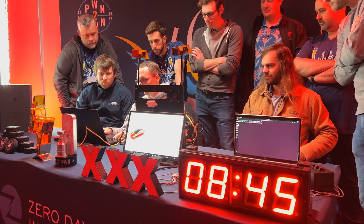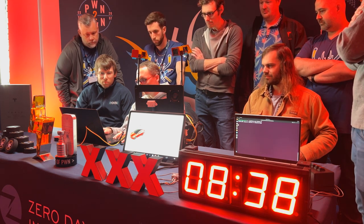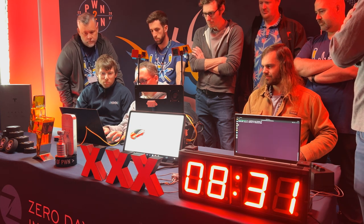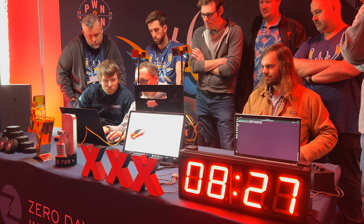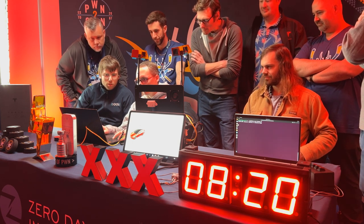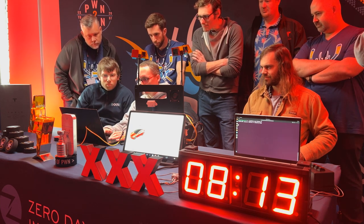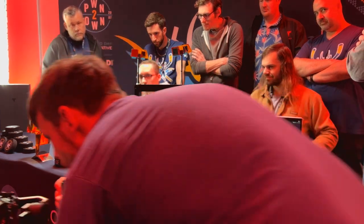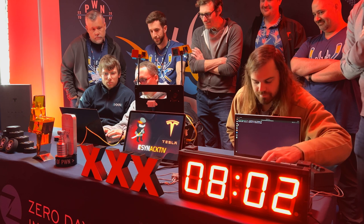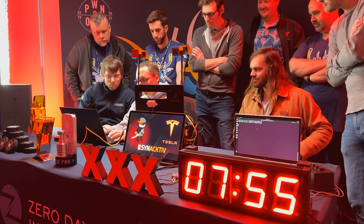I know earlier, yesterday, I think it was about a minute and a half before they got their first expletive warning. Today was about 30 seconds — so definitely not surprising that it takes just a minute. We just saw the screen change, and look at that — there's now a new logo on the infotainment system. So that's part of their chain already successful.